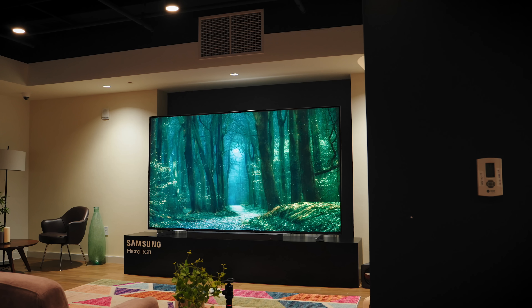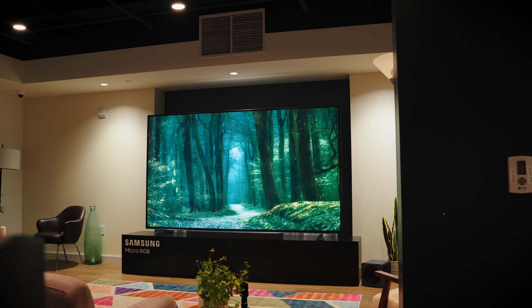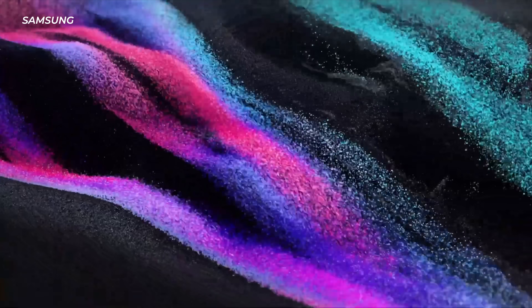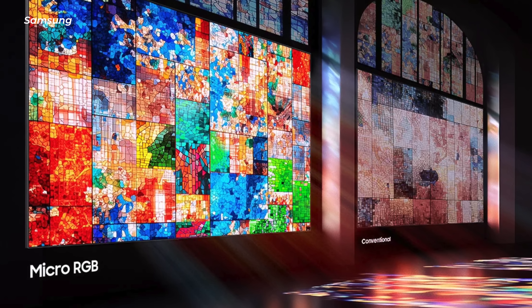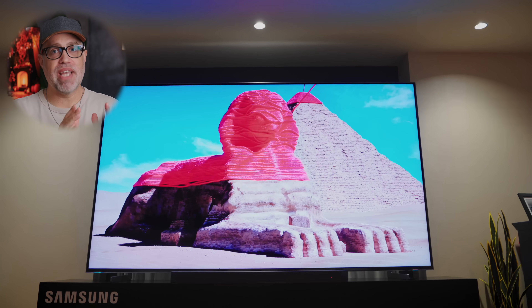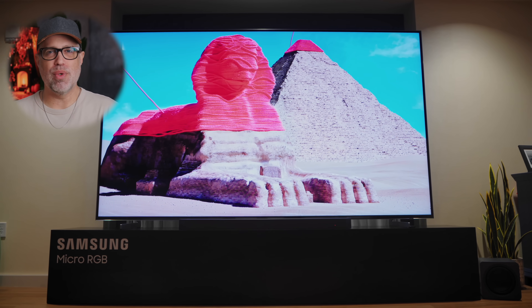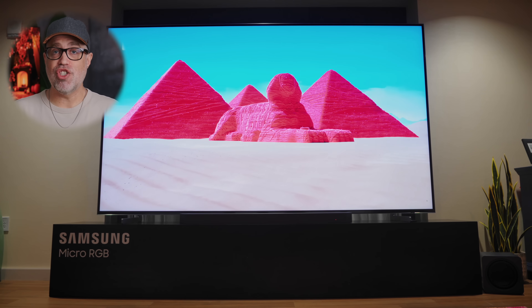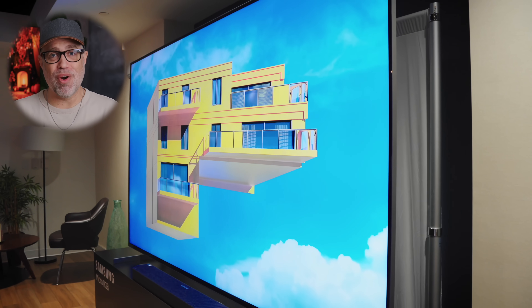Samsung is also claiming that their set is the first TV to hit 100% of the BT 2020 color coverage, meaning perfect color accuracy for the content you likely watch — and this actually matters a lot more than people think. BT 2020 is the color standard for SDR content and works hand-in-hand with HDR color standards. Most TVs can only hit around 70 to 90% of it. When you hit 100%, you're seeing colors exactly as the director intended. That sunset isn't just orange — it's a very precise shade of orange captured in real life. Skin tones look more natural. It's not about colors being more saturated; it's about them being correct. There's even a chance you might be seeing colors you've literally never seen before in your entire life.